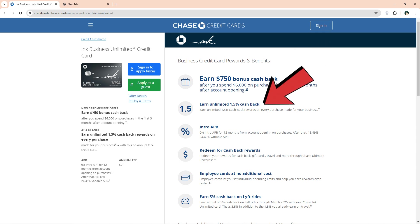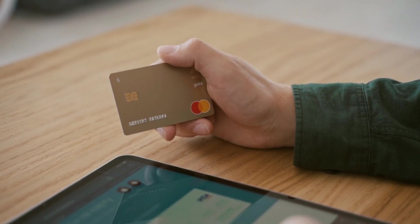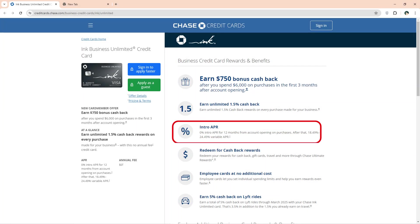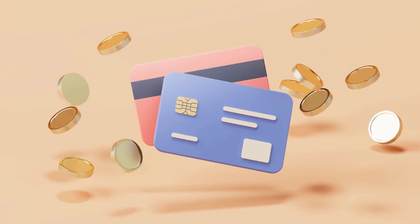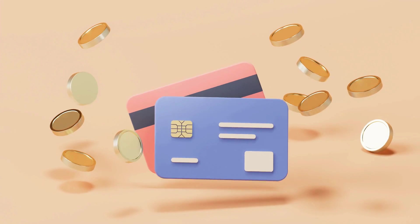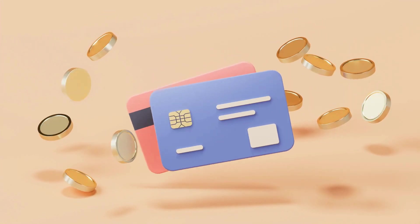You get a stable 1.5% cash back on each purchase you make with the card. Cardholders can also redeem rewards for gift cards and travel perks. Its APR is 0% for the first 12 months of purchases, after which it ranges from 18% to 25%. As a cardholder, you can empower your team with employee cards at no additional cost, allowing you to track expenses and set spending limits while maximizing rewards.